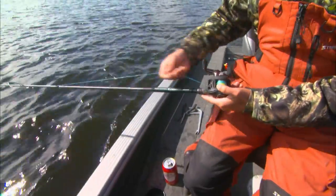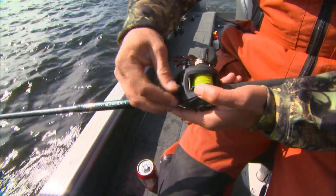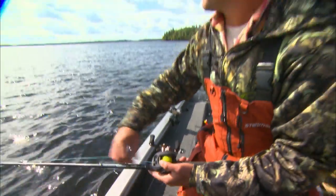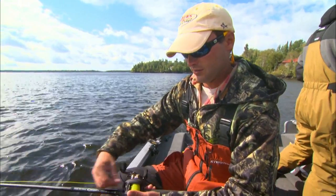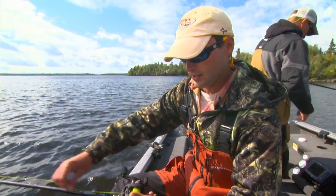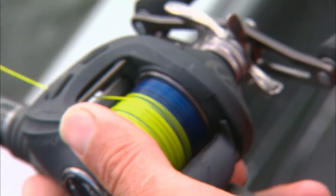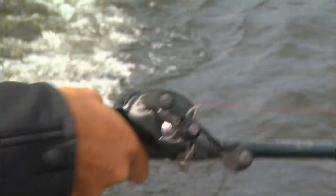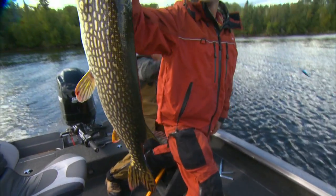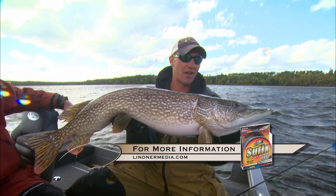We're fishing with superline — this is a no-stretch line, the Suffix Metered Fuse. If you're not using line counter reels, you can measure how much line you've got out with the colors — every 25 feet it changes color. Right now I'm running 75 feet back and Jeff's running 100 feet back on our baits. They're not crossing and we don't have to guess. With the flat wrap I've been getting action at 75, and with the X-Rap he's been getting action at 100 — a great system and we haven't tangled yet.